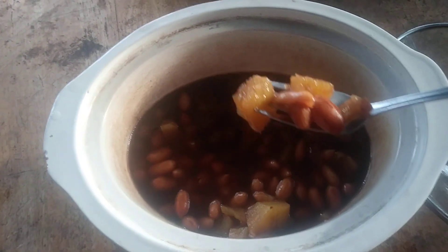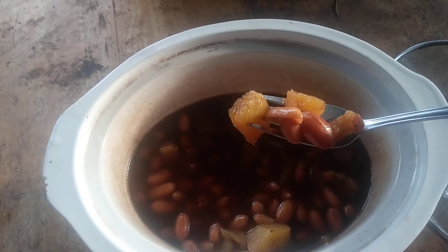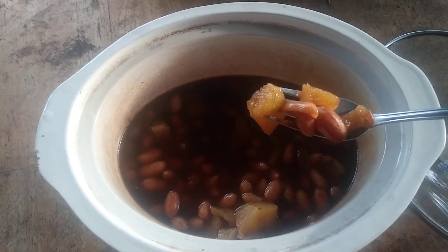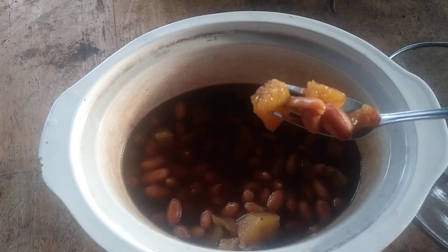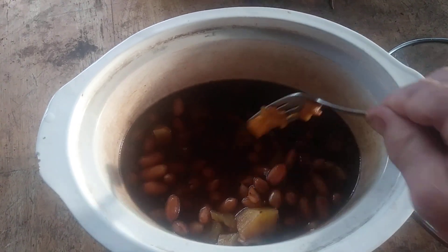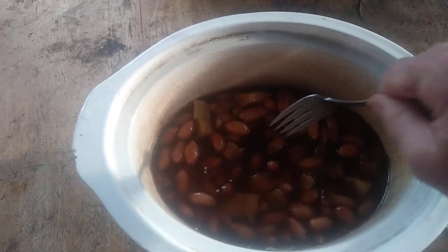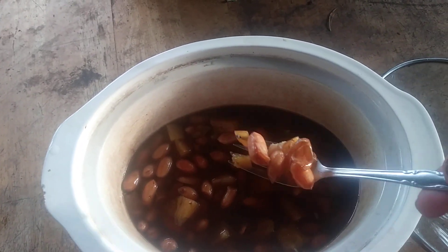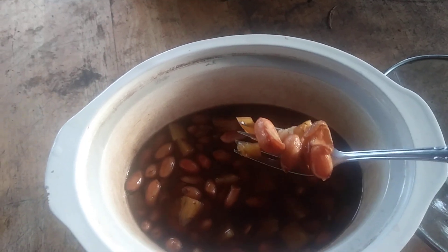These peanuts were dirty so I shelled them and washed them, and that way they cook really quick. I think it's about 6:30 or 7 o'clock at night and they're already done. I put them on about 1 or 2 o'clock this afternoon, so about 4 or 5 hours and you're ready to go.